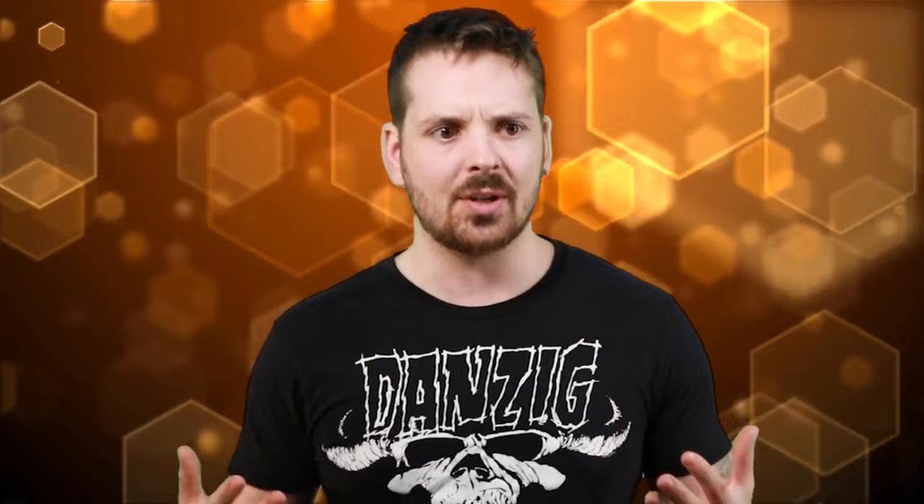There are a couple of likely possibilities. One is that the settlers integrated with local Native American tribes, as suggested by the mention of Croatoan. Another theory is that the settlers died from starvation or conflict with the indigenous population. And then there's a third possibility that they simply opted to sail back to England on rickety homemade boats and died at sea.